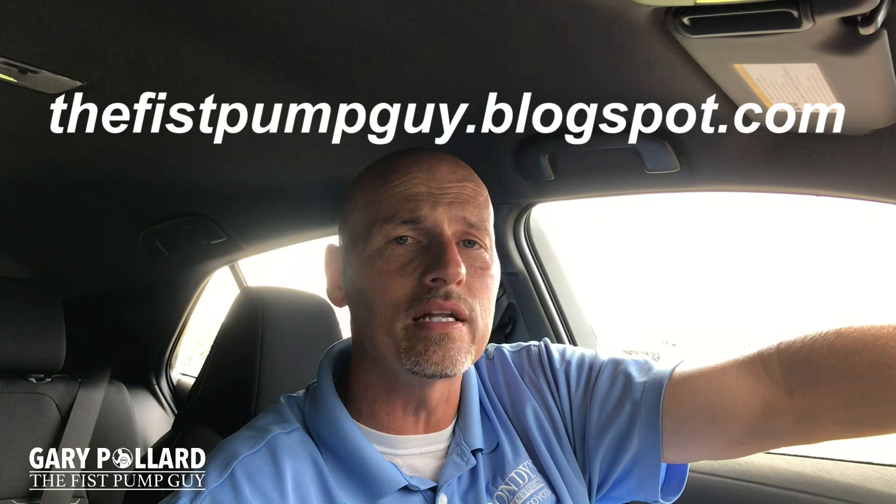Thank you for joining me for my top three dislikes on the 2019 Corolla Hatchback. Having said all that, I think my overall score for this car would be an A. It has a lot of great features that make up for some of the things it does not have. The way this thing drives and handles makes everybody want one. Don't forget to read everything I had to say about this car on my blog, thefistpumpguy.blogspot.com.